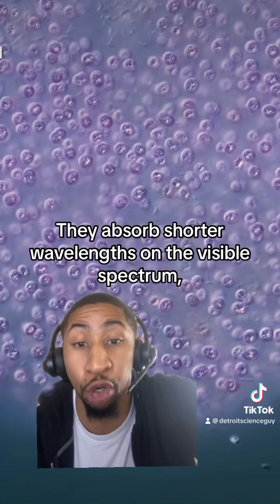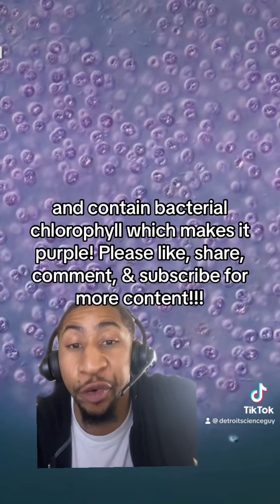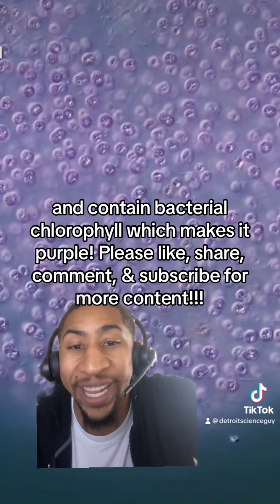They absorb shorter wavelengths on the visible spectrum and contain bacterial chlorophyll, which makes them purple.